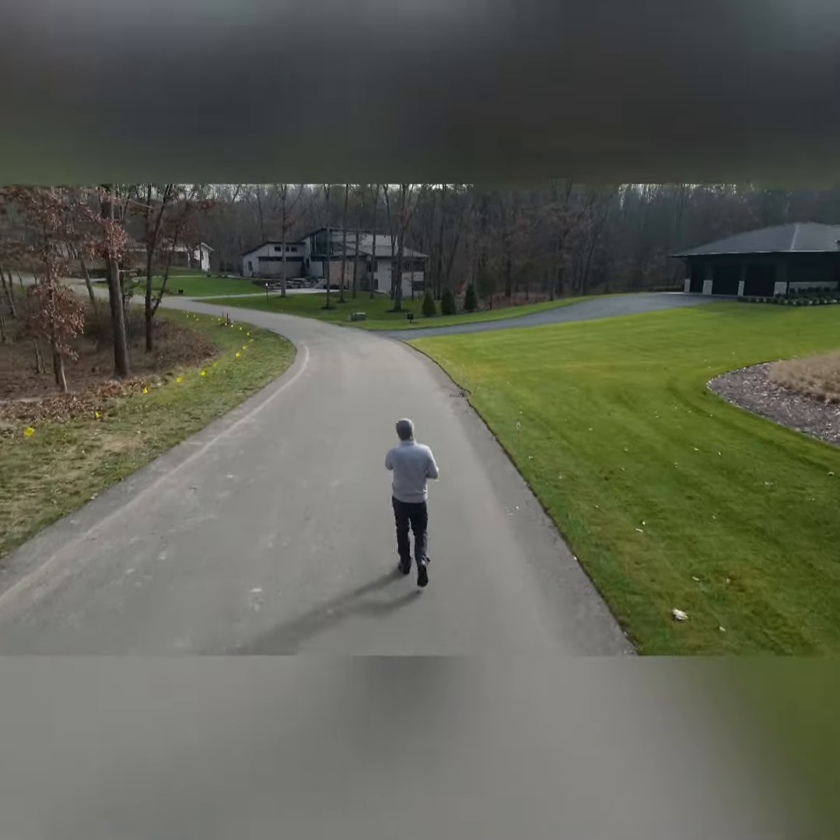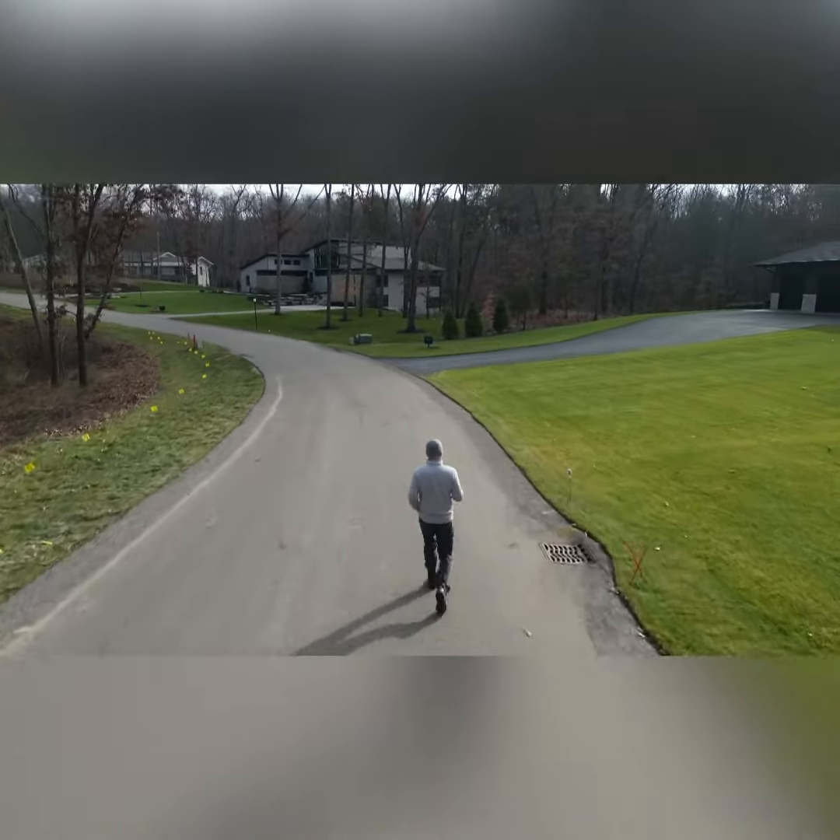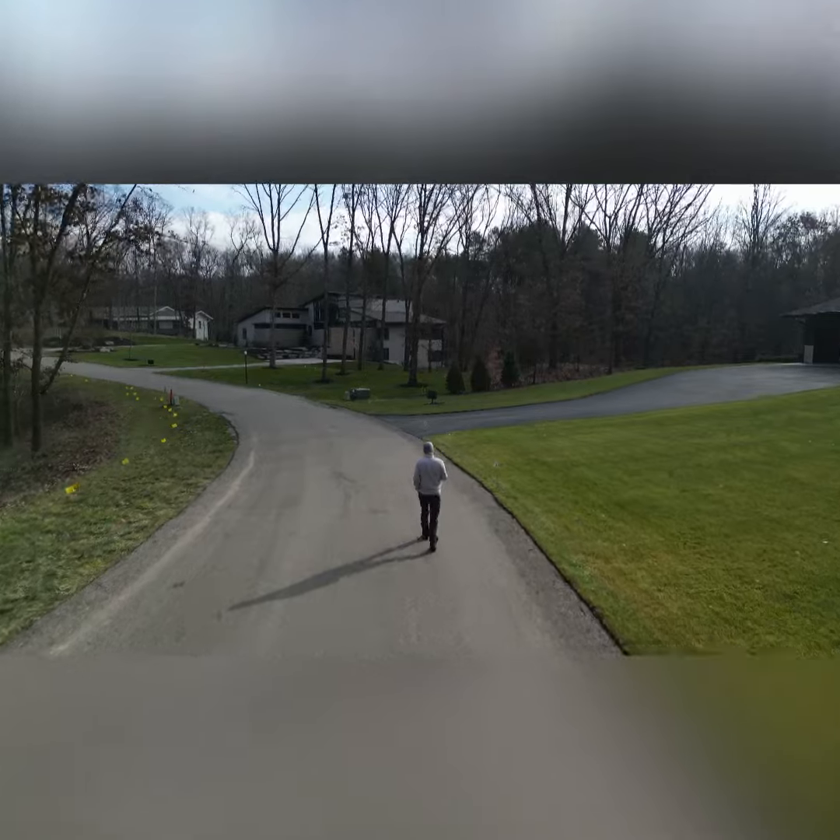Hello, this is Paul Leeson with Berkshire Hathaway Home Services. Thanks for joining me on a walkthrough of Kennett Square neighborhood in Ada, Michigan.